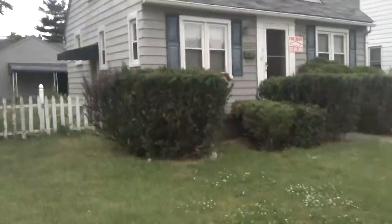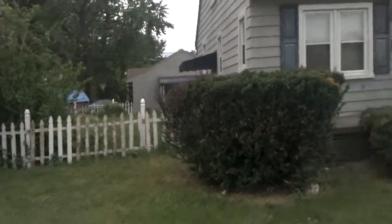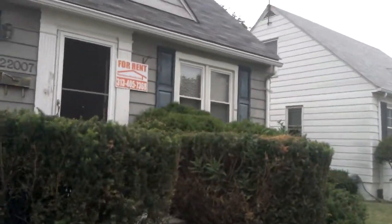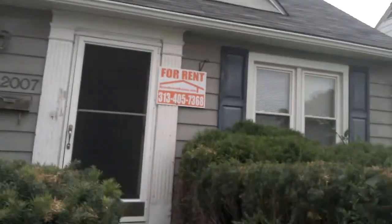This is Bill coming to you again from MetroDetroitRentals.com. Today we're over at one of our new properties, 22007 Nevada, over here in East Pointe.